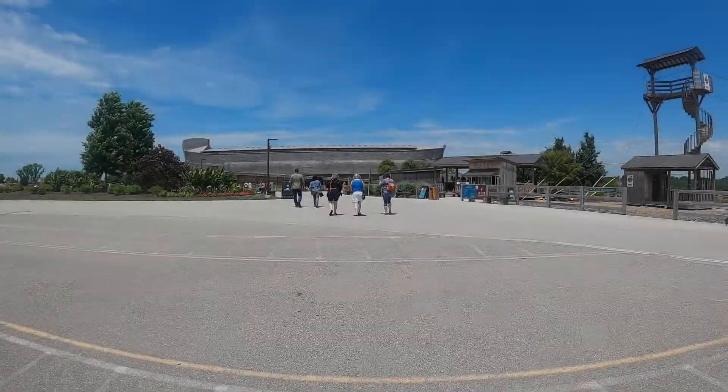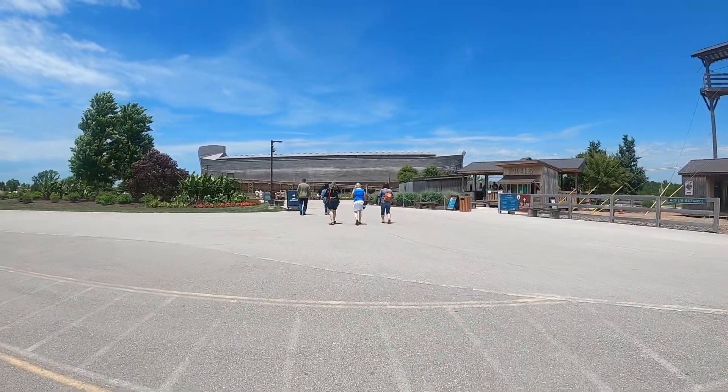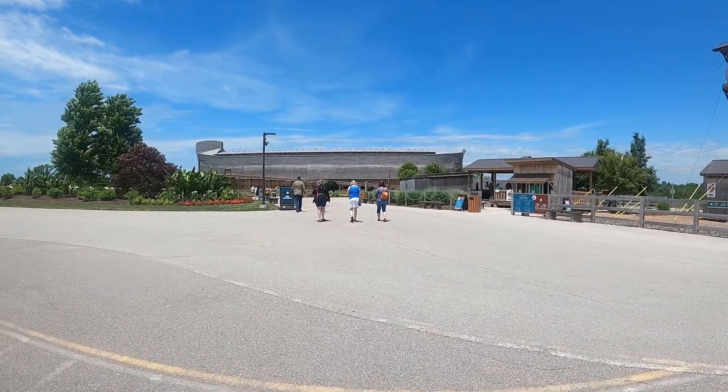The Ark Encounter is a short 30-minute drive away, and when you're there they have a great farmer's market too. You have to check them out — that's the Noah's Ark life-size replica in Williamstown, Kentucky. Whispering Hills is a must-stay. Absolutely. Thanks guys, see you next time.